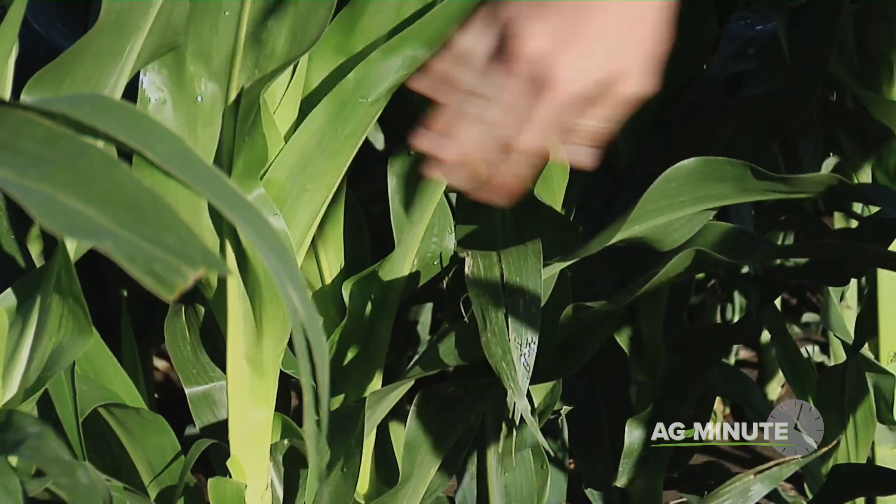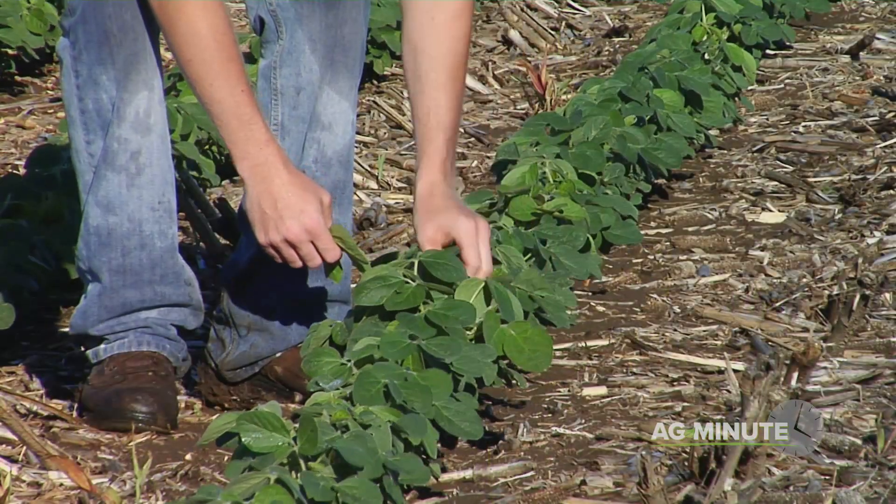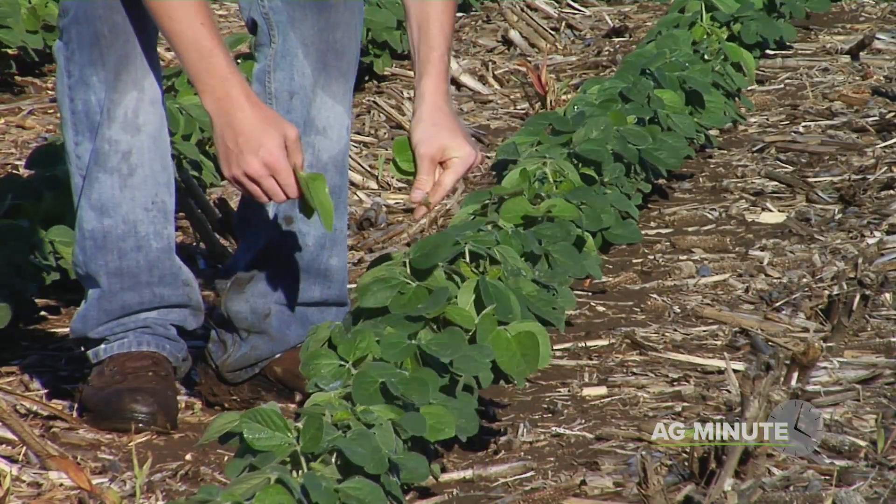What farmers do is take samples of plant tissue from their fields each week during the growing season to see what nutrients, if any, the plants may be short in.